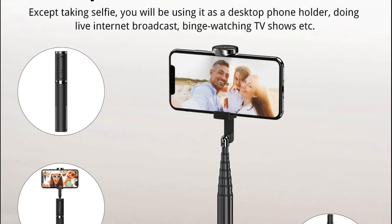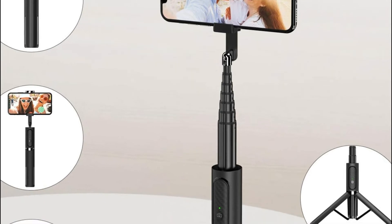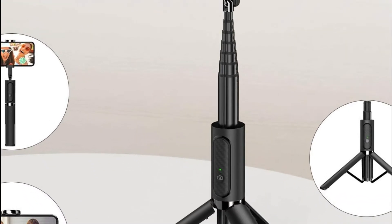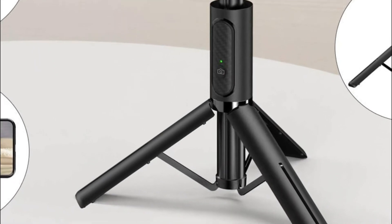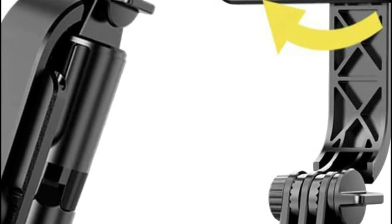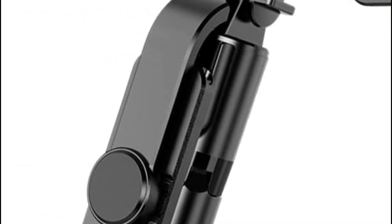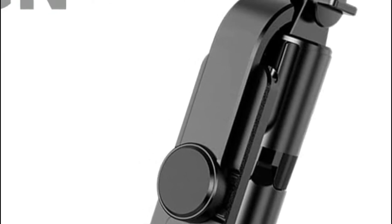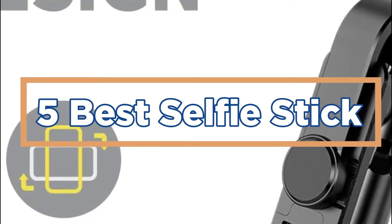Selfies are so popular these days that many people don't even realize how important they are. Whether you're trying to capture a moment and share it with friends or just want to show yourself off to the world, using a selfie stick is a great way to do it. There are a variety of selfie sticks available on the market, but the best one for you will depend on your needs and preferences. In today's video, we will show you the top 5 best selfie sticks. So, let's get started.